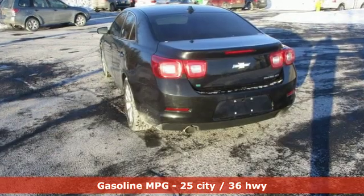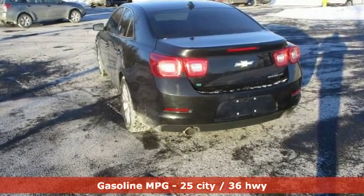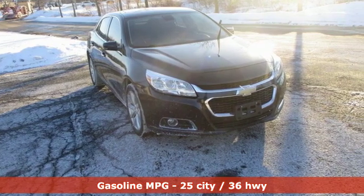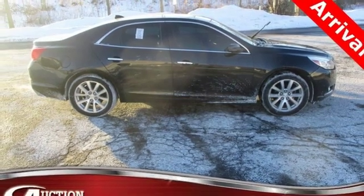Streaming audio. Remote engine start. Front heated leather bucket seats. Auto-dimming rear view mirror. Wireless phone connectivity. Dual zone climate control.